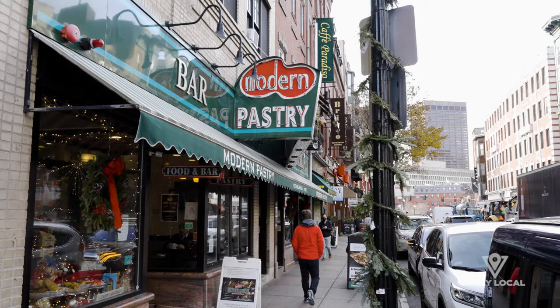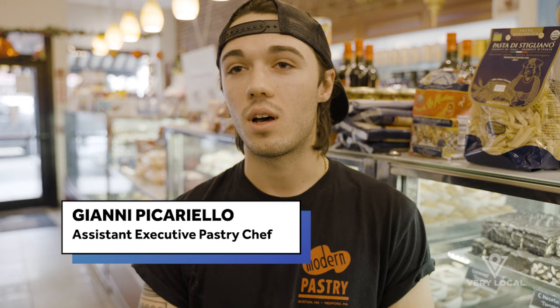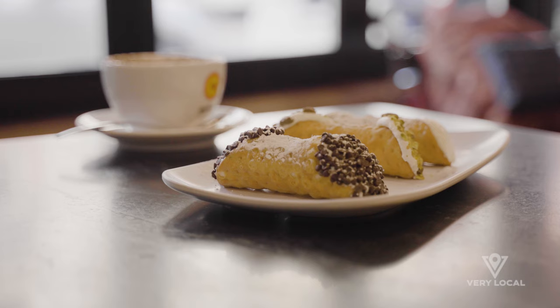Modern Pastry comes from my grandfather's uncle who started this place in 1930. We were allegedly one of the first people to have refrigeration on the street. Back in those days, a lot of Italians opening businesses wanted to attract American clientele. So instead of putting a classic Italian name for the pastry shop, he put Modern Pastry because we were so modern with all our refrigeration. He was so proud of it.